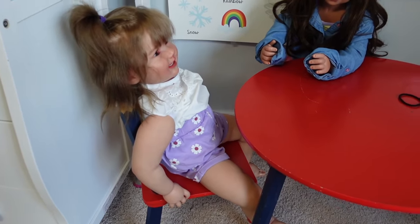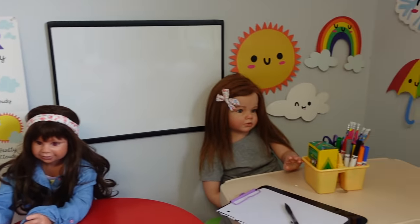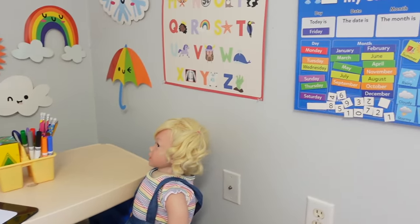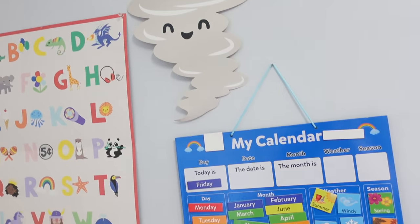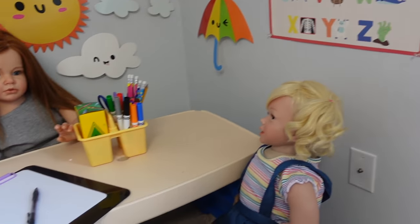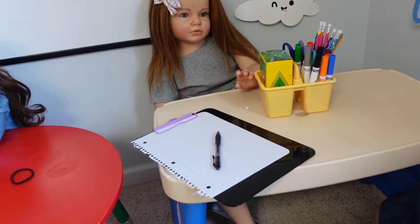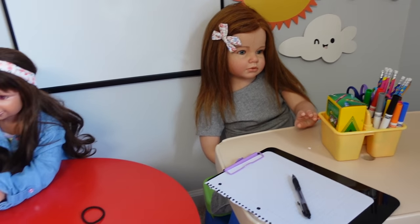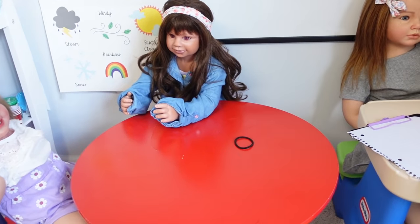So guys, let me show you around. Sorry if I'm breathing a little hard — it is hot in here. The AC isn't working in the school today. Here is my little classroom. So this is going to be part one of this video. I'm going to do a part two so I can show you their full day at the Reborn School.